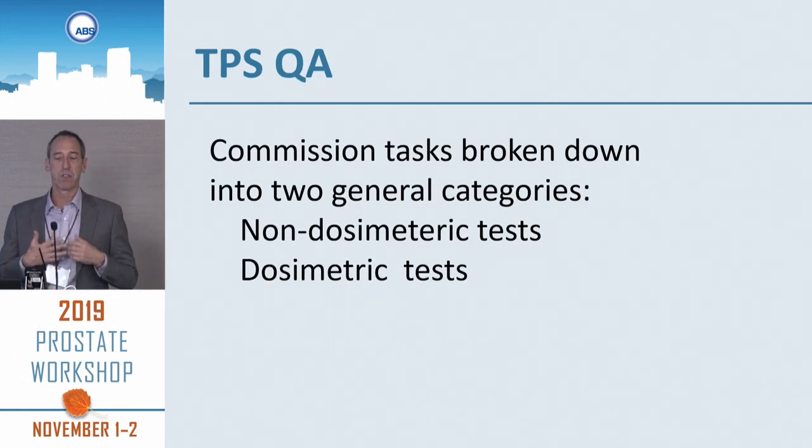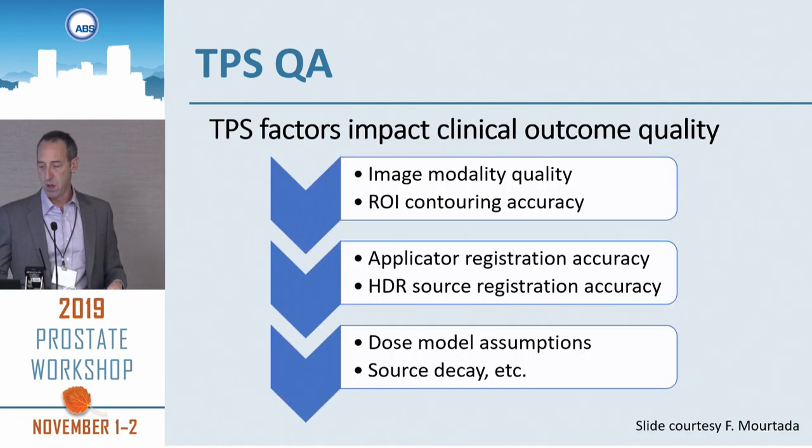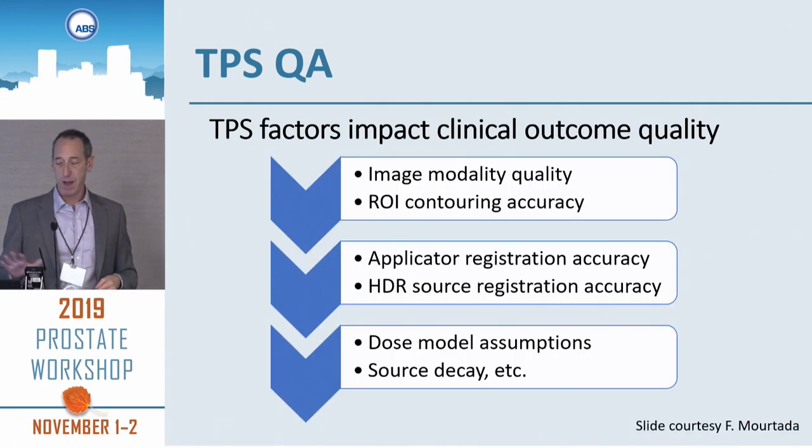In terms of commissioning, there are non-dosimetric tasks and dosimetric tasks. Firas provided this slide to both Chris and myself. There's imaging QA, contouring quality assurance, applicator registration and source registration accuracy, and then there are the assumptions of the dose model.